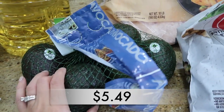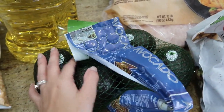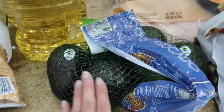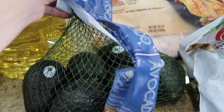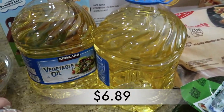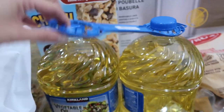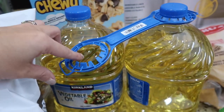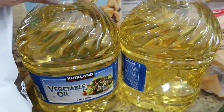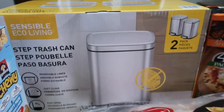I picked up some avocados — they're not ripe yet, but we'll put them in a dark place and have them ripen up for the weekend. We love avocados! We were getting low on oil, so I picked up vegetable oil. It actually broke when I was putting it in the car, but thankfully it didn't bust open. It comes in a two-pack, which is what I normally get.